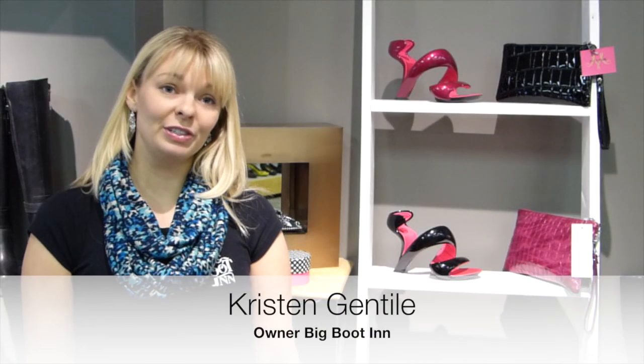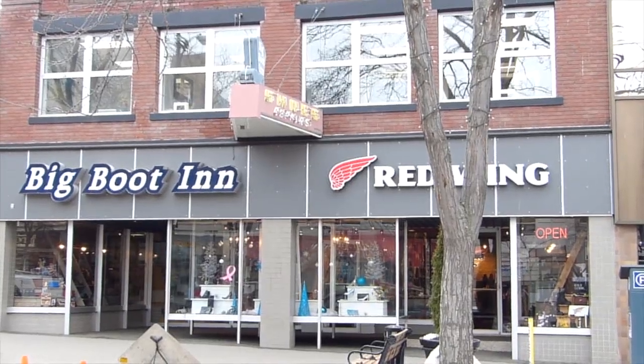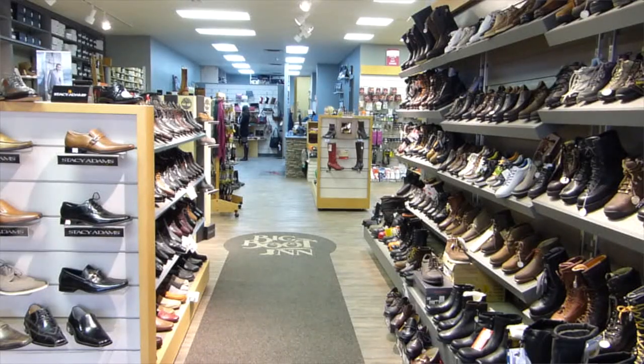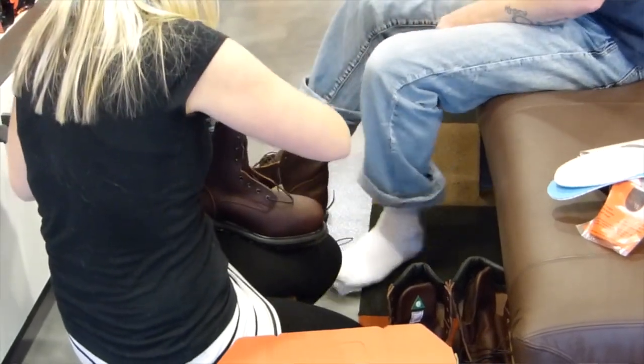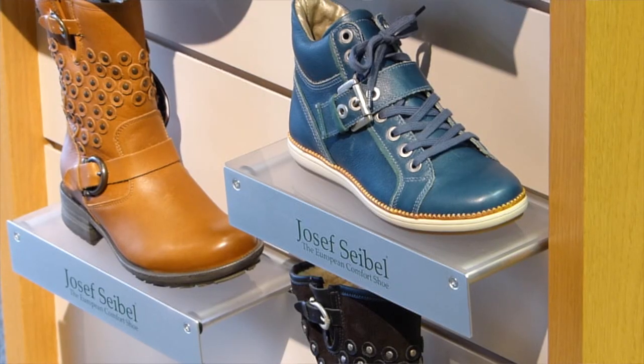It's been four and a half years since our family took over from Frank and John, who had the store for 52 years. It's a well-known, long-standing business in Kamloops. We want to make sure that we keep the comfort and quality that's always been at the Big Boot Inn, keep the service level, but add the fun, add the color, add the fashion.